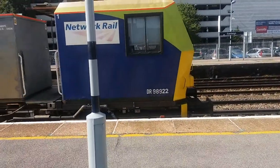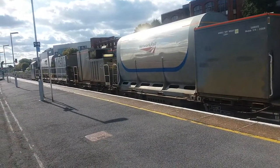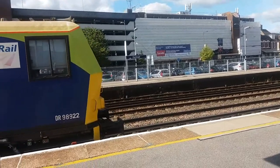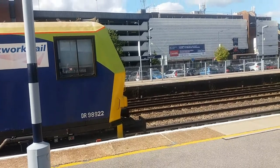Just to my left here you've got DR98922 — excuse the lamppost — and over there you've got DR98972, currently held at a red signal. So here we are at Eastleigh on the South Western Mainline, where we'll be seeing services from South Western Railway, Cross Country, possibly Southern, and plenty of freight.